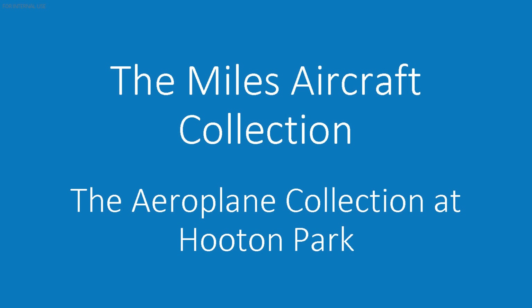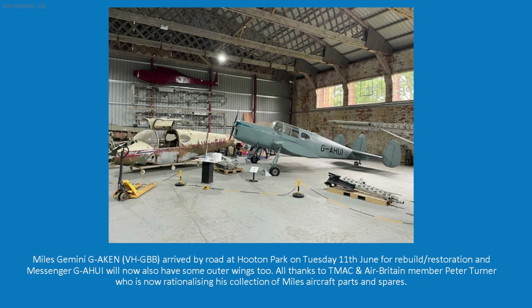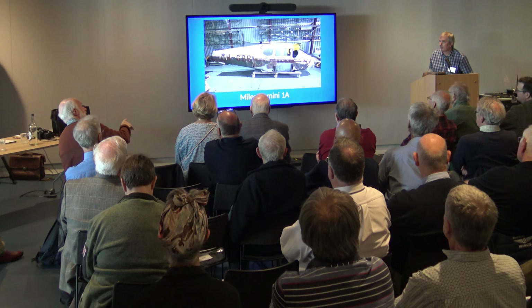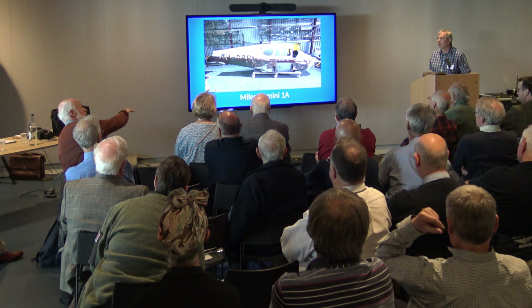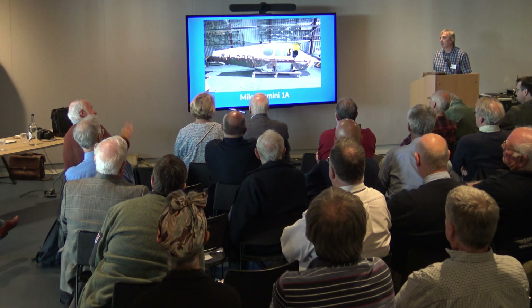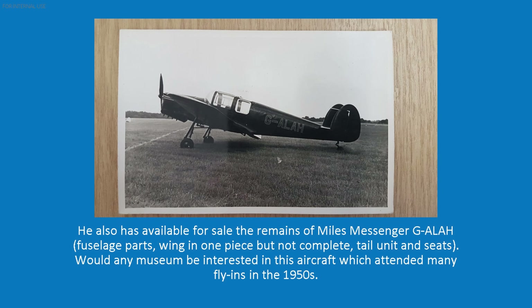The Miles Aircraft Collection and the Oak Lane Collection at Houghton Park. Some pictures from Julian regarding the Miles Collection. Peter Turner has donated parts to them, so they've now got wings for the Magister and also the donation of the Genomiye, and wings for the Messenger. There's an Genomiye project now following under the same team that have done the Messenger. That's what the Miles Aircraft Collection originally just wanted - to see a Messenger and Genomiye on public display.